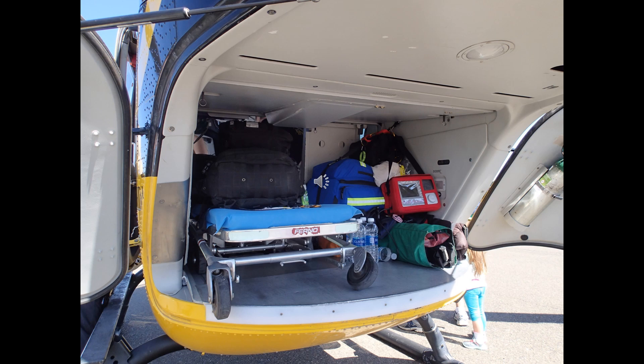As an air ambulance, this helicopter is very well built. You can see where the gurney fits underneath the tail rotor boom, right into the rear compartment.